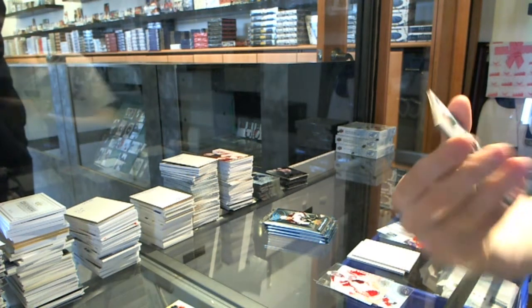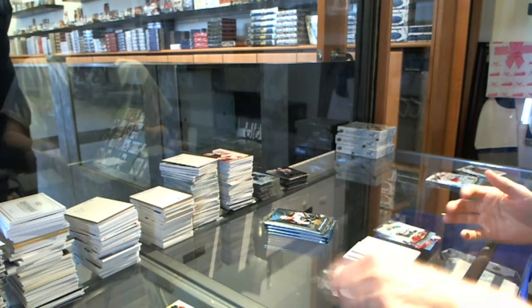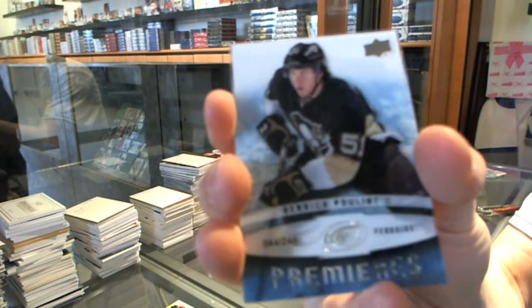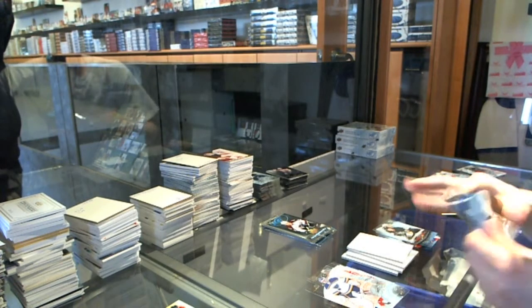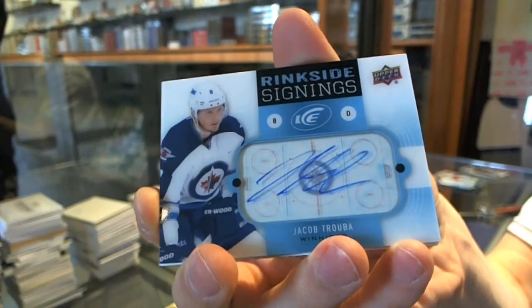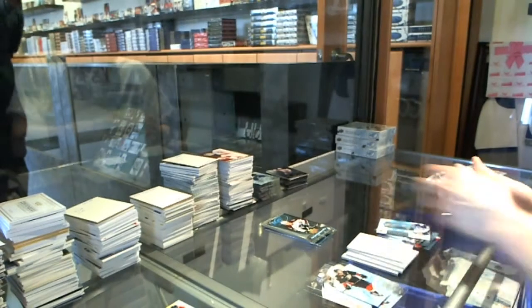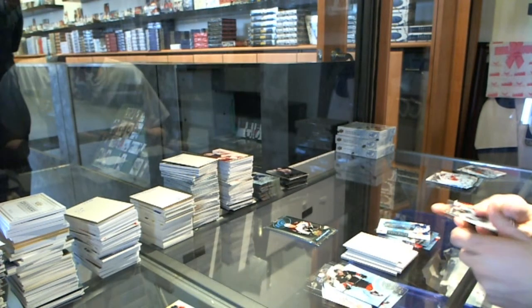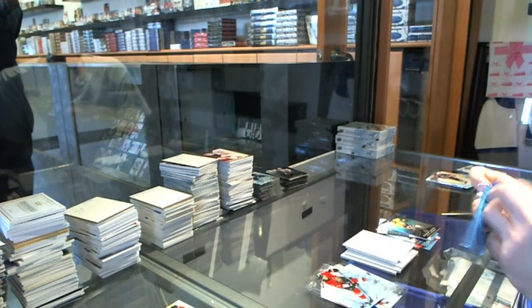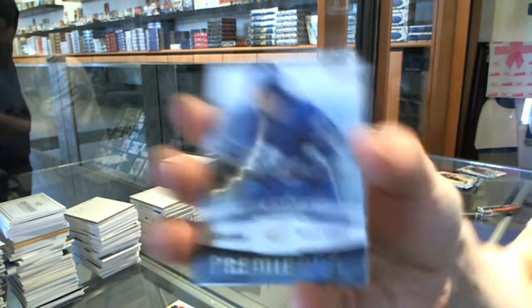Ice Premier's rookie to $9.99 for the Dallas Stars, Curtis McKenzie. Ice Premier's rookie, number to $2.49, for the Pittsburgh Penguins — Derek Pouliot. Ringside Signings for the Winnipeg Jets — Jacob Trouba. Upper Deck Black rookie, number to $1.99, for the Nashville Predators — Cali Yarncrook. Ice Premier's rookie to $9.99 for the Toronto Maple Leafs, Greg McCaig. Captain McCaig.